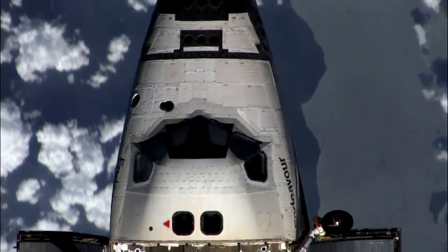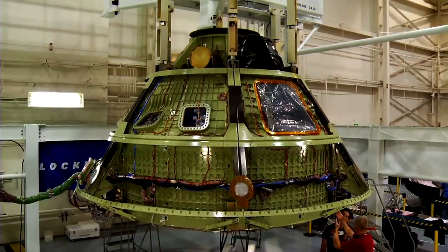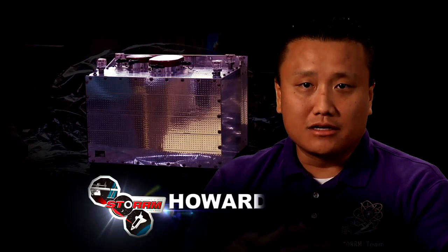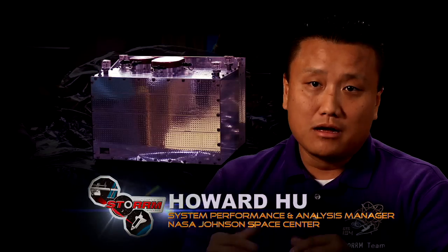This is the first and only time the Space Shuttle, International Space Station, and Orion will be able to collaborate on orbit. The three programs together allowed us a great opportunity to test the sensor in that relevant space environment, which you're not going to be able to basically reproduce on the ground.